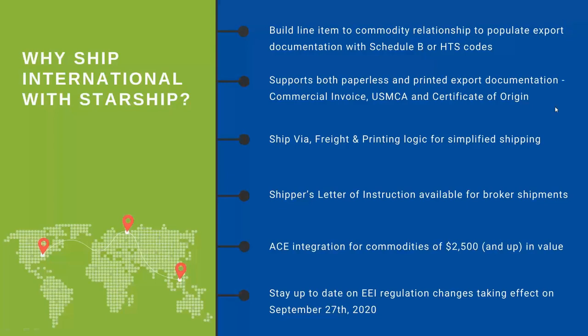You can link all the relevant Schedule B codes, harmonized codes, and descriptions to populate on your export documentation. StarShip supports both a paperless and a printed export format, so you have the commercial invoice, the USMCA — which is replacing the former NAFTA paperwork — and the United States Certificate of Origin.